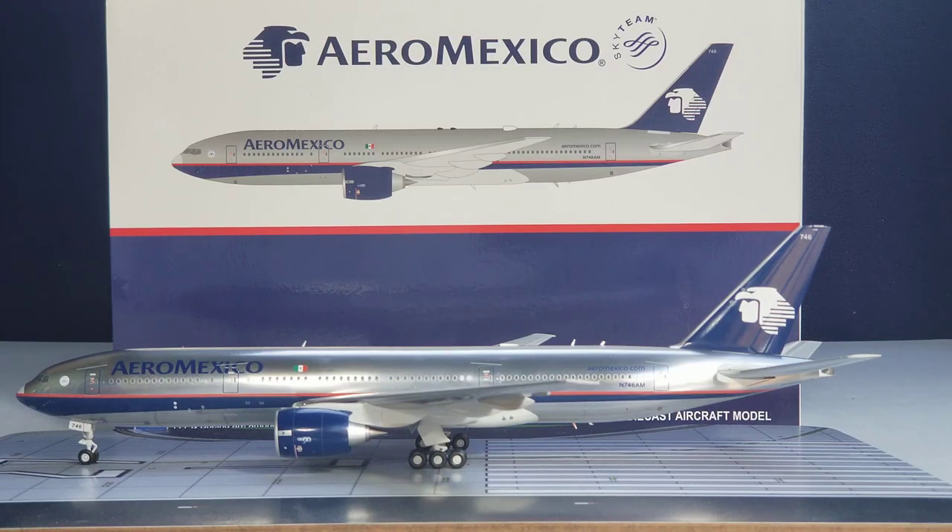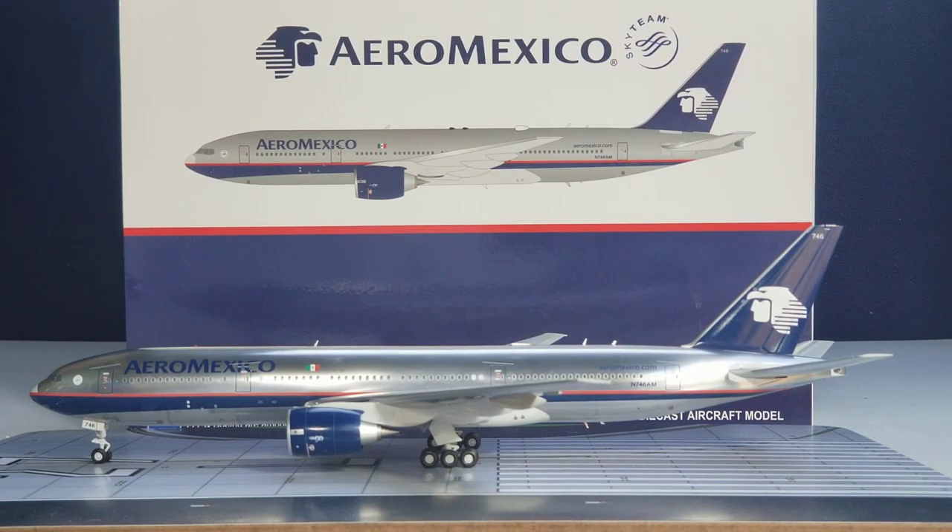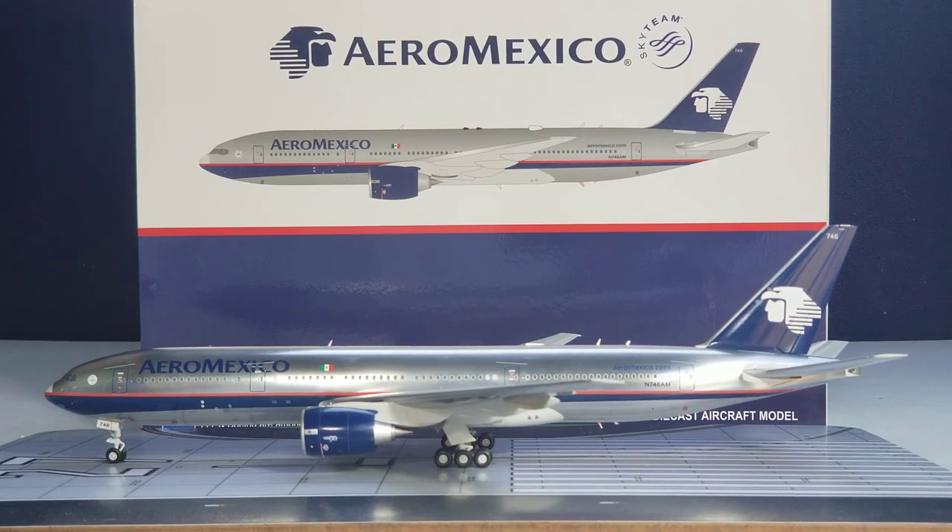Now let's talk about the livery. This was Aeromexico's previous silver chrome delivery scheme, which the airline supported from 1998 up until 2007. This delivery scheme has since been replaced with the airline's current delivery scheme, which was unveiled to the public sometime in 2007 and has been the airline's official signature look ever since. With all that information about the aircraft's history and its livery out of the way, let's get down to the nitty-gritty and look at all the details on this model.